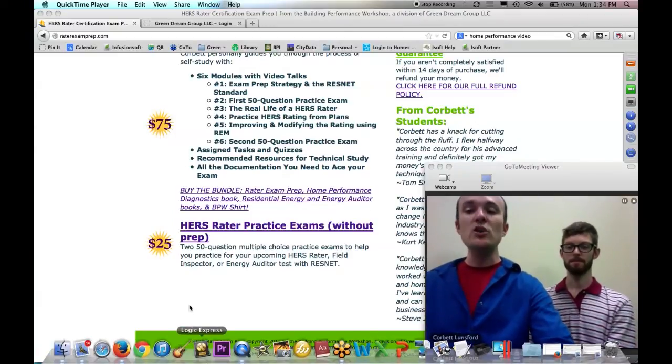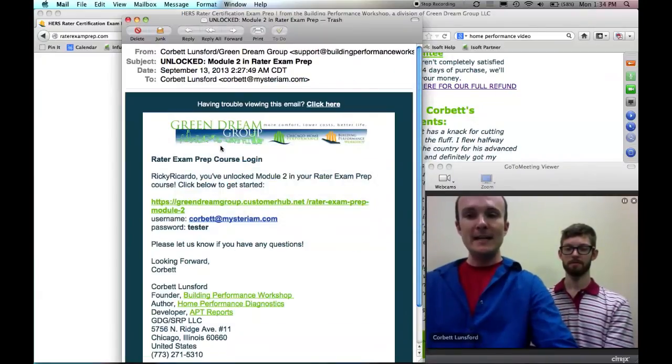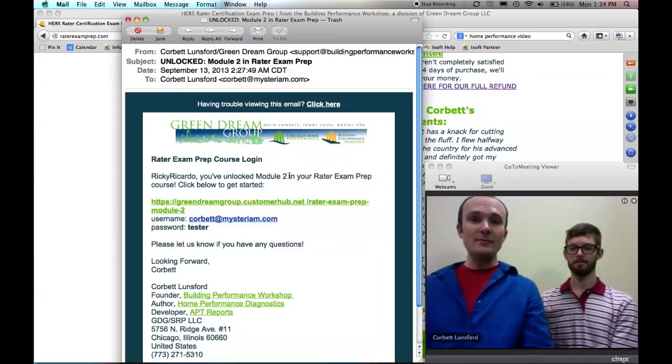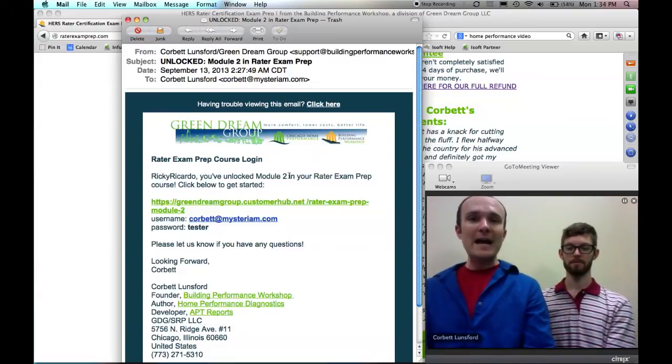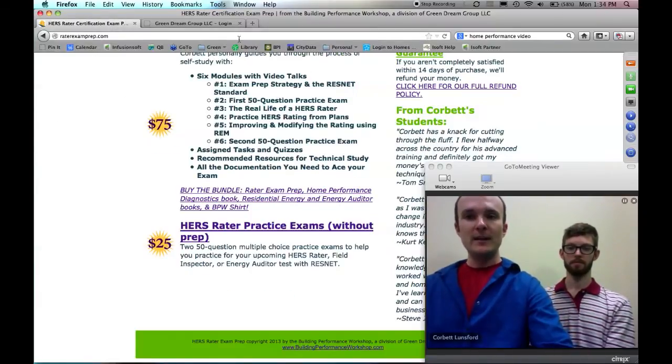When you purchase, you get an email that looks like this: it says welcome to Rater Exam Prep, here is your access into the module. You're going to start with module one, and when you click on this link it will take you into the course.